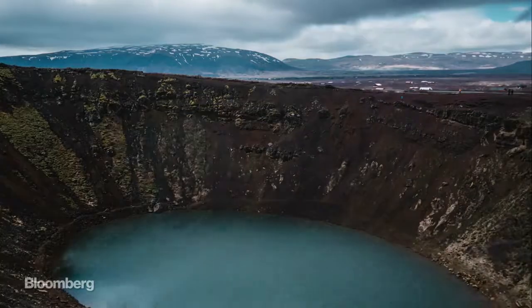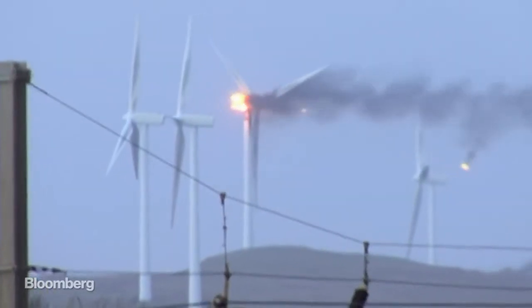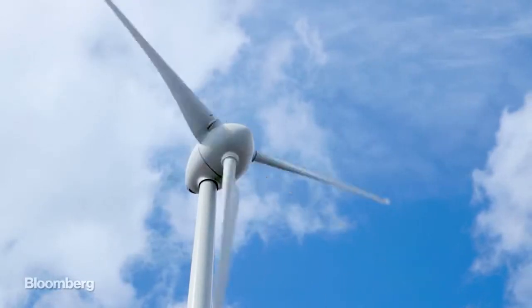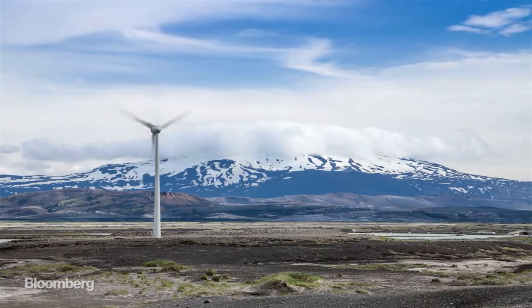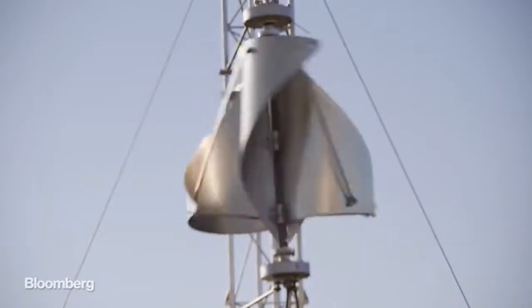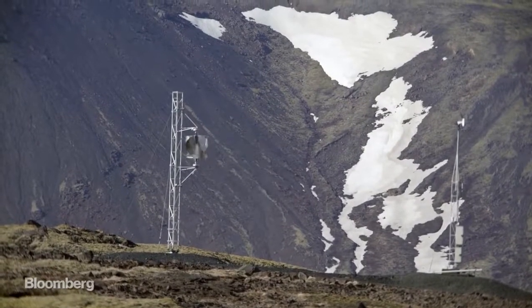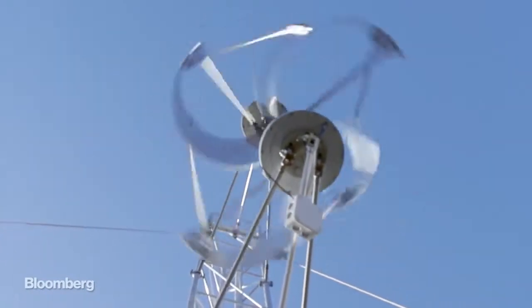And weather is a serious problem. This is what can happen to a conventional wind turbine when excessive wind speeds hit. In Iceland, windmills can last for about three years before the weather does them in. The shape of the Icewind turbines allows them to function in low wind and to stop from spinning out of control in high wind.